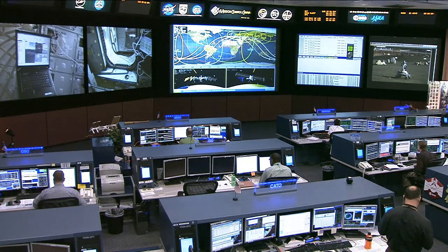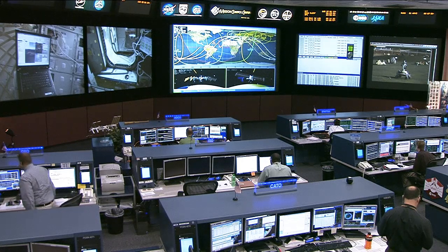Earlier, I spoke with the payload developer, Maria Boilat, at Ames, about today's operation and the background of this investigation.